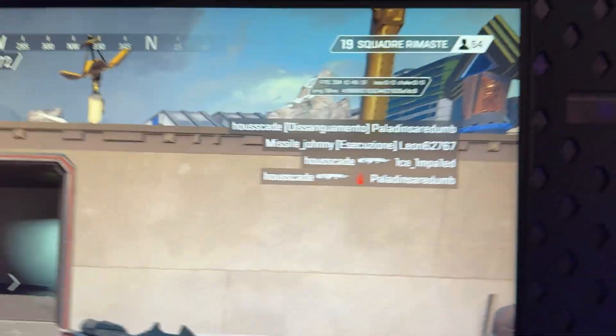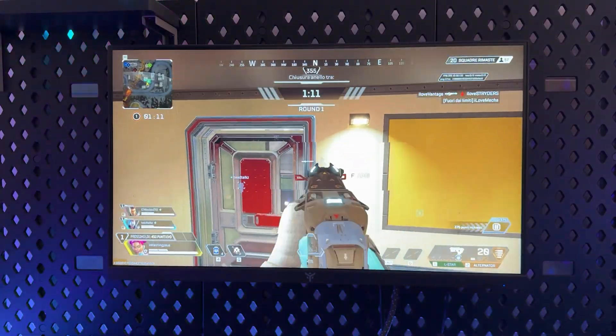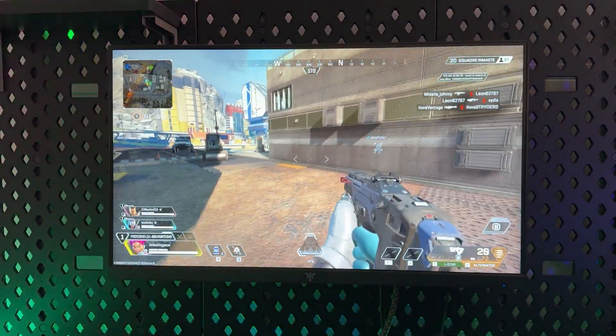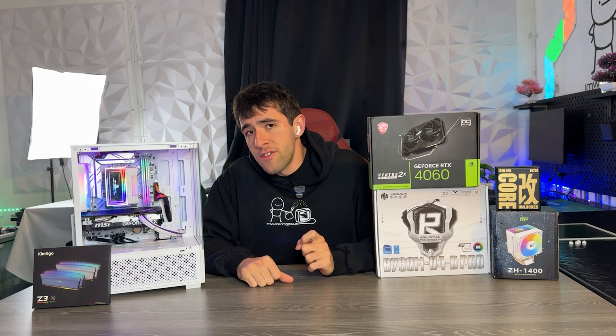In Apex Legends competitive mode, at stock we're oscillating around 270 fps in a random battle royale mode. With the overclock we are able to lock out 300 fps — not super stable, but pretty decent performance. We can't really complain about that.